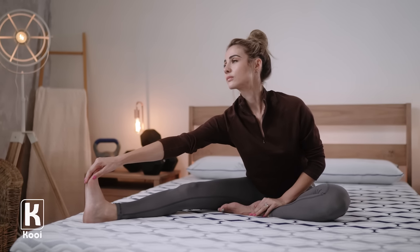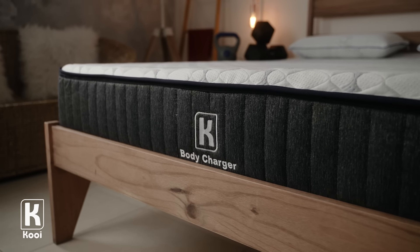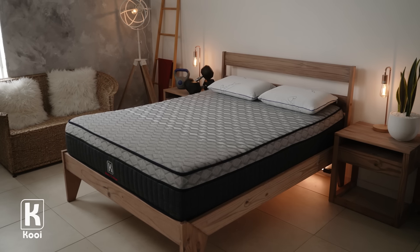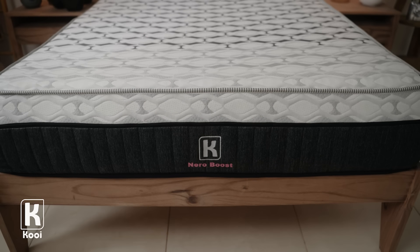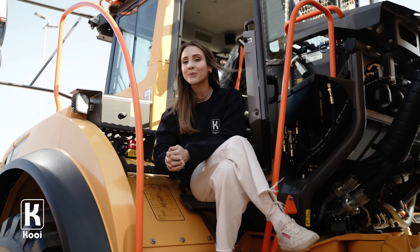The all-new Koi beds boast an array of health benefits. Whether you suffer from stress, anxiety, insomnia, or body aches, these beds are perfect regardless of weight. If you want to get your hands on our Koi premium range — beds like no other — visit koibeds.com.